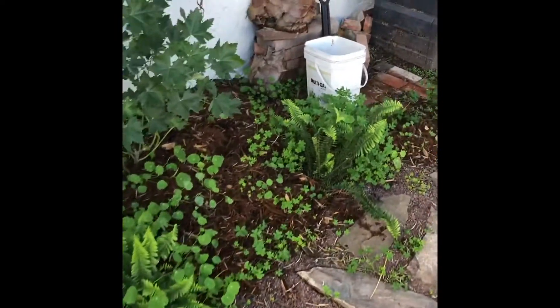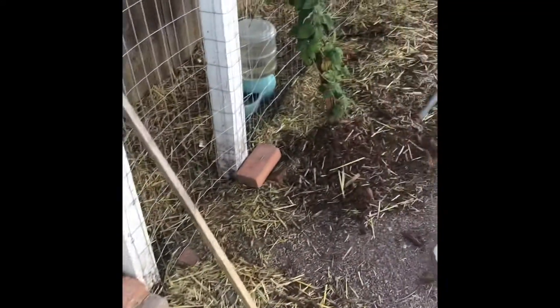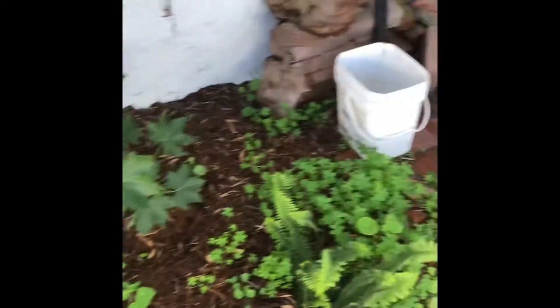This is Deanna's garden back here, and she actually has a chicken coop right here. The coolest thing about this garden is that literally every single plant is either edible, an herb, or a nitrogen fixer.